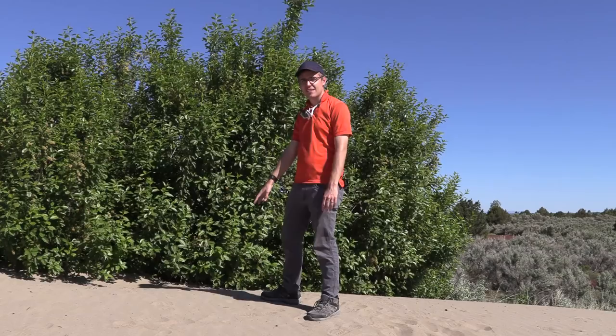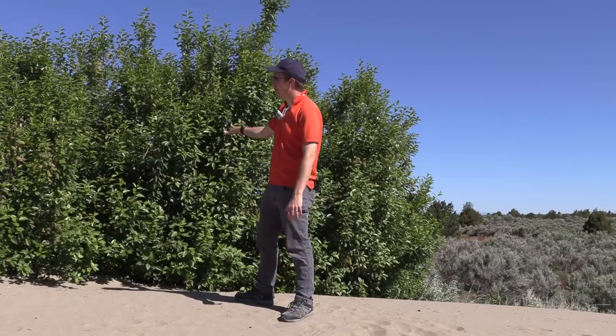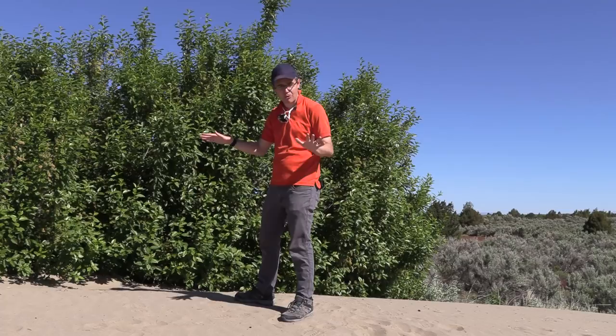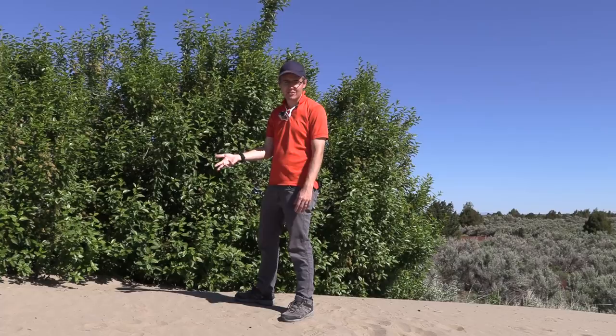Right near these pitfall traps where I found that wasp, there are all these flowers and plants. Maybe that wasp was in this area not looking for prey — it was probably a parasitoid — but maybe it was just looking for some nectar. Maybe that red color somehow attracted it to the cup, or it was just climbing around on the ground and got in and couldn't figure out how to get out. I do think putting traps near these areas with plants will help.